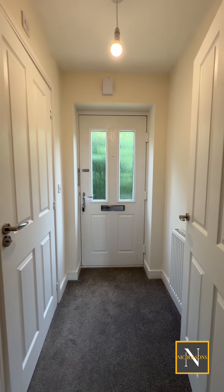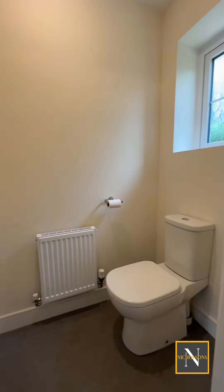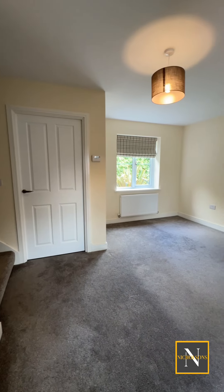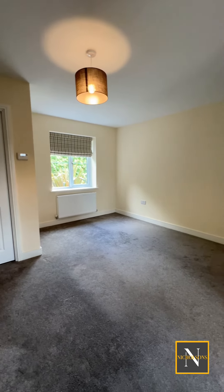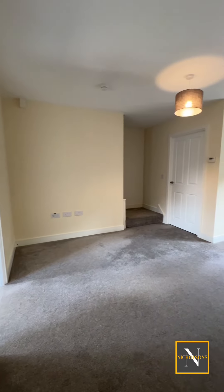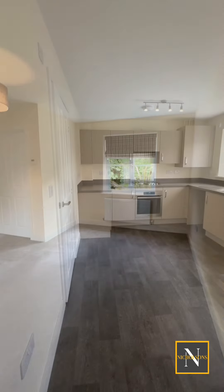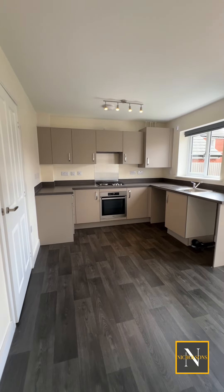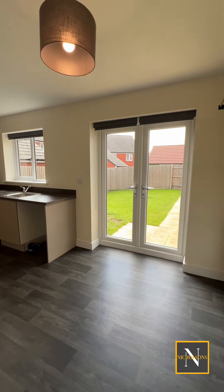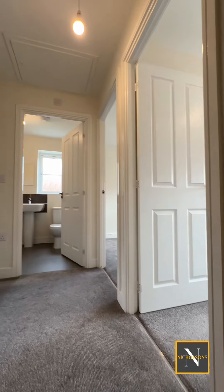As we head into the property, we enter the entrance hall which leads off to the downstairs toilet. We then go into this neutral and really spacious living area. The kitchen has a range of high gloss wall and base units. There's also space for a dining table, and we've got rear-facing doors into the garden.